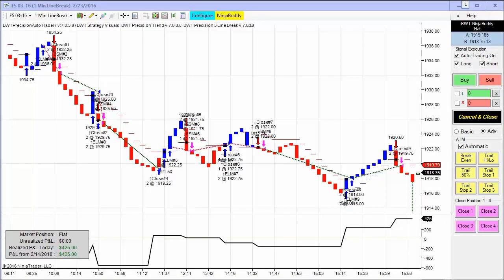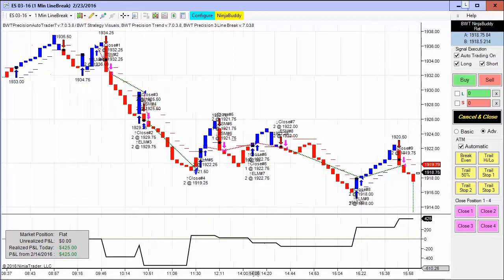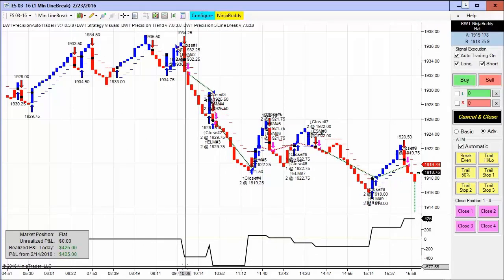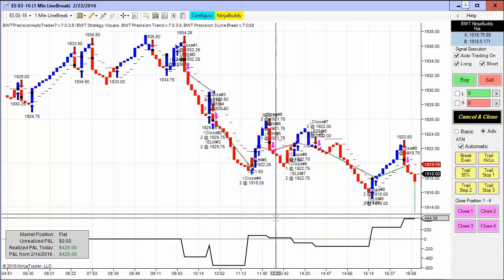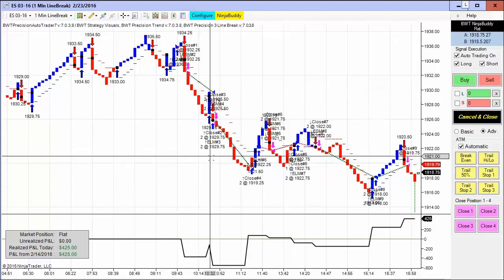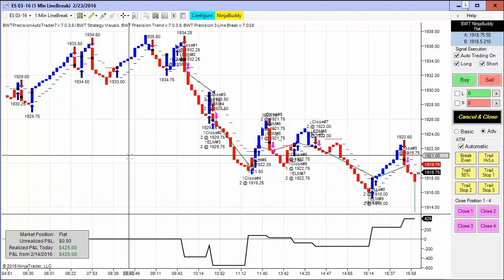Next up is the E-mini S&P on a line break chart, and this did $425 on two contracts. There were a number of trades here. There was a little bit of a drawdown at the open, and then it came back and overcame the drawdown and made $425 for the day. I have this set to only show what happened today — we're not showing any historical trades.